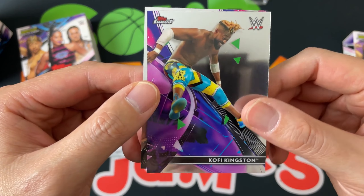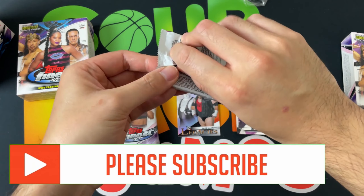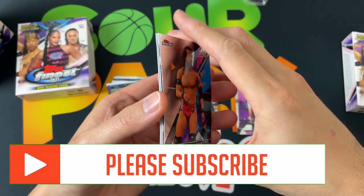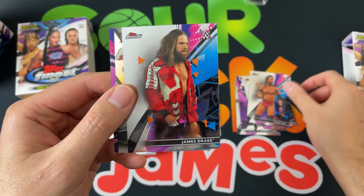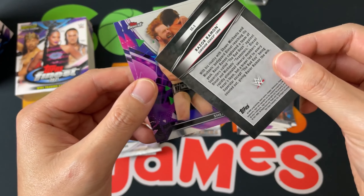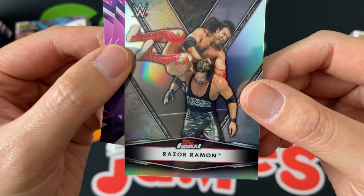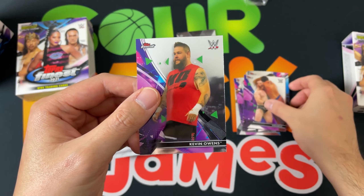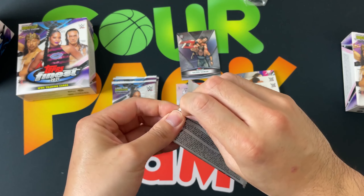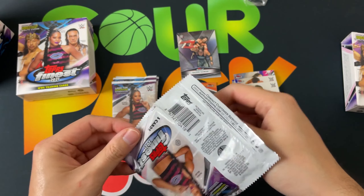Got Kofi Kingston and Mace — you can see the rookie card designation there. Got Adam Cole — baby! — no longer with the company, James Drake, and look at this: the Razor Ramon survivor series card, Razor and Diesel together. Got Sheamus and Kevin Owens. Comparing this to the women's division, I wish they had this type of design on the women's division — that would be amazing. But obviously the women's division is a lower-tier product so they can't go all out like they do with Topps Finest.